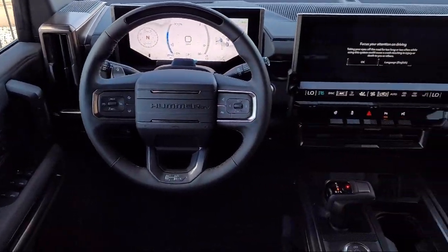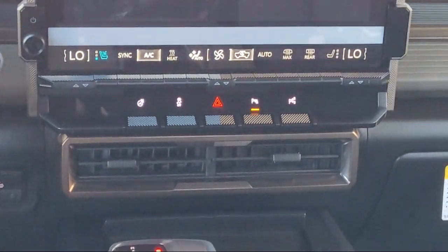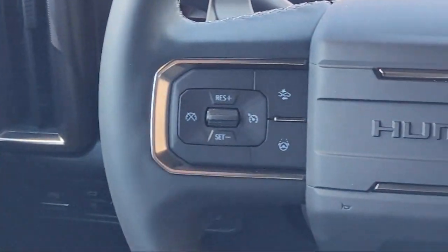Heated Rear Seats, Ventilated Driver and Front Passenger Seats, Rain Sensitive Windshield Wipers, and Mirage Door Transmitter.